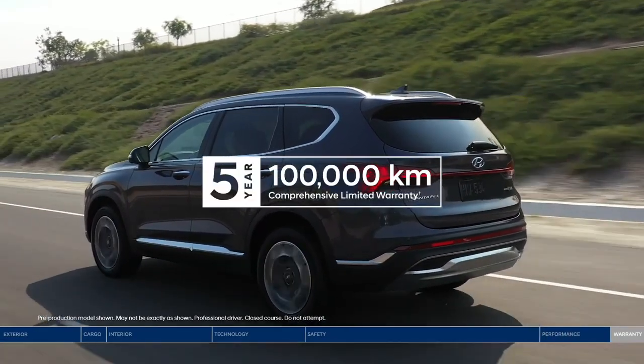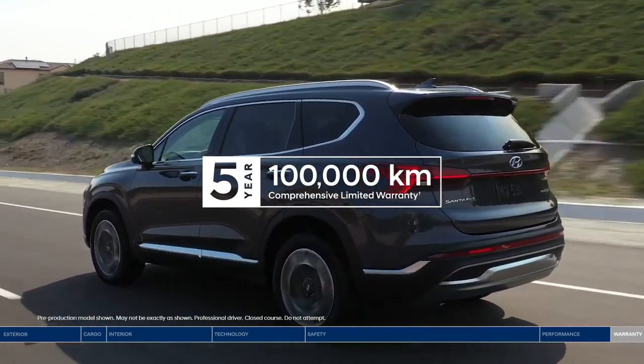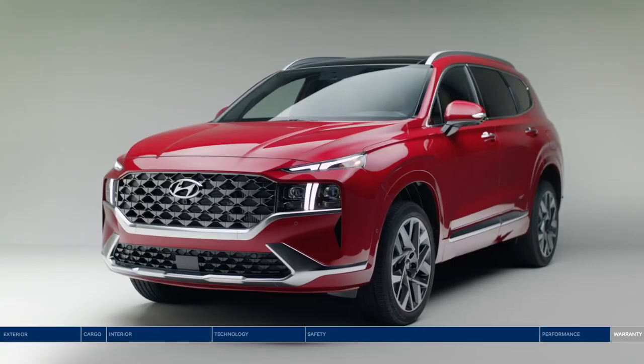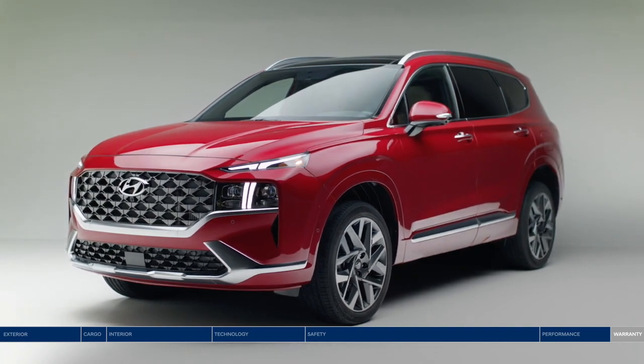Get even more peace of mind on the road with our five-year, 100,000-kilometer comprehensive limited warranty and the assurance of our five-year unlimited-kilometer roadside assistance program. The Hyundai Santa Fe — safety has never looked so good.